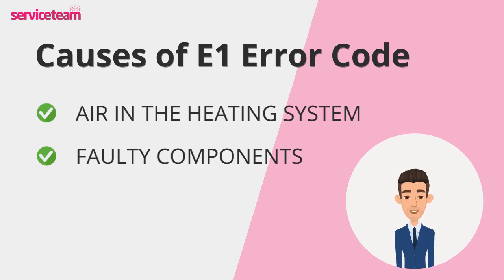If the problem persists or the boiler keeps locking out, call a gas-safe engineer for a thorough inspection.